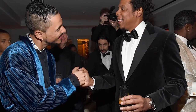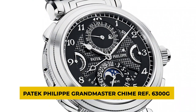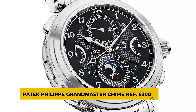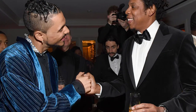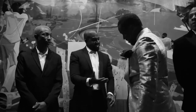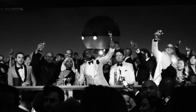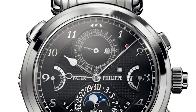Next is something much more expensive, the Patek Philippe Grandmaster Chime reference 6300G. Jay-Z wore a Patek Philippe Grandmaster Chime reference 6300G to celebrate Puff Daddy's 50th birthday in 2019. It was a great party full of great people and great timepieces. The watch isn't very well striking, but it's pricey.